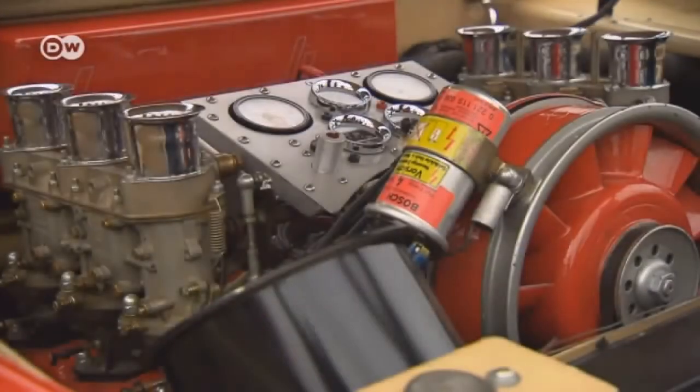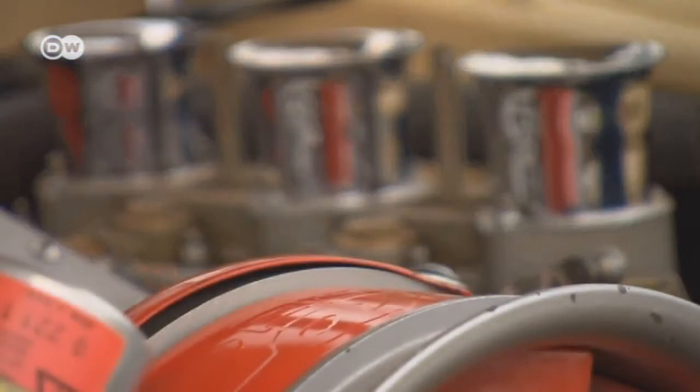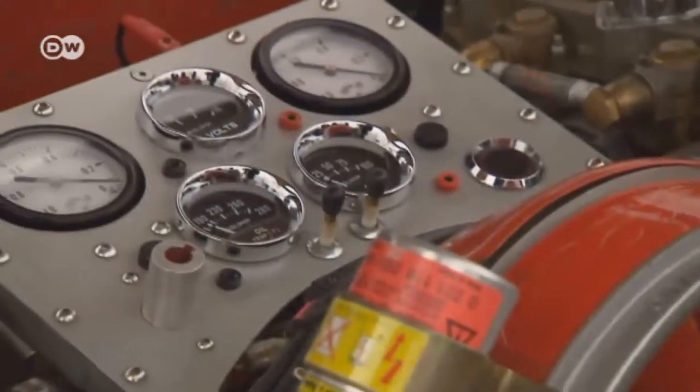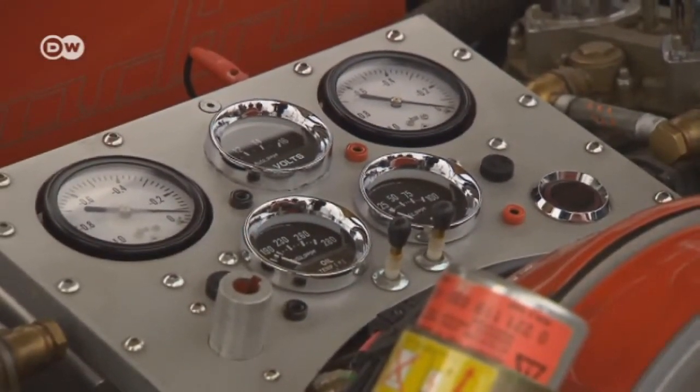The two-liter, six-cylinder boxer engine from the Porsche 911 is mounted in the rear. Unusual are the auxiliary instruments in the engine compartment. Paulsen calls it a service panel, and it's unique to the Berardino.